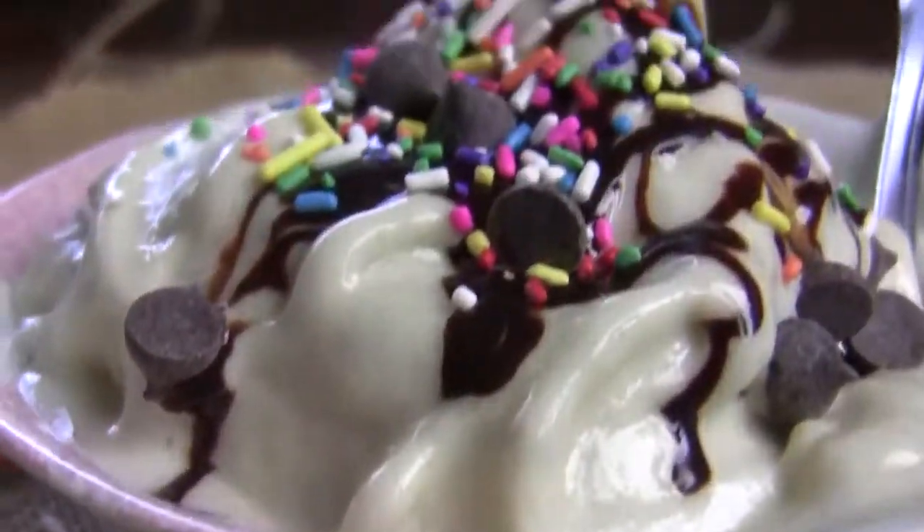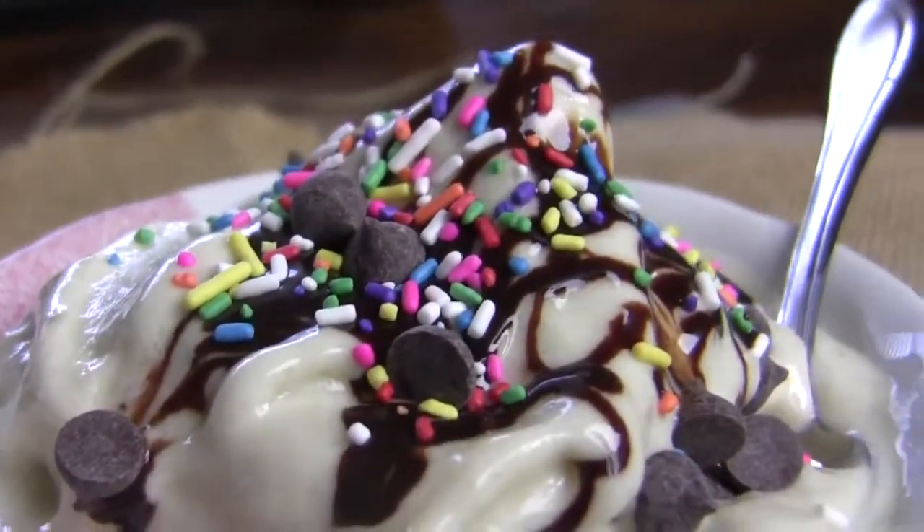Of course, if you can't get your hands on an ice cream maker or it just seems too complicated to make your own, you can always do the three-minute one-ingredient banana ice cream that I did a video for the other day — I'll link that below in case you're interested. It's super delicious.